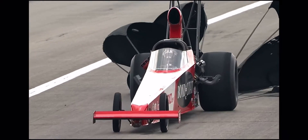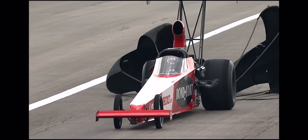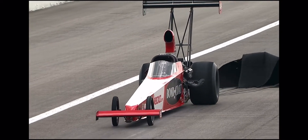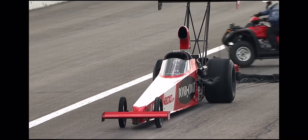0.024, Chad. Now you've got something to aim for in the funny car. He's calling it — he's going to run a 0.023 in the next qualifying round. Watch.